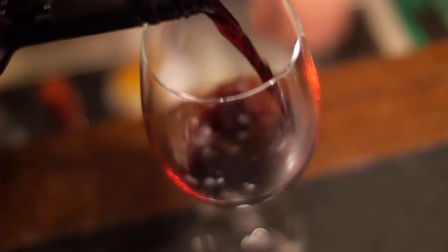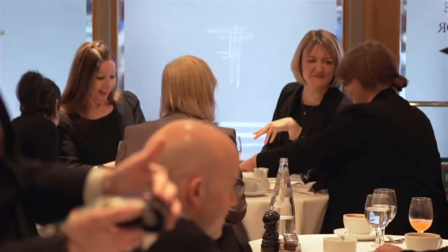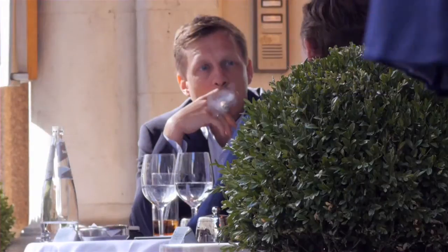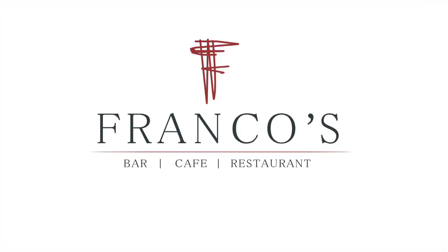Ever since the 1940s, Franko's has really captured that feeling of being the local restaurant — it's the old favourite. Franko's was once described as your favourite cashmere jumper; it gives you that sense of comfort. The families and the local people in the area really want that. It's home.